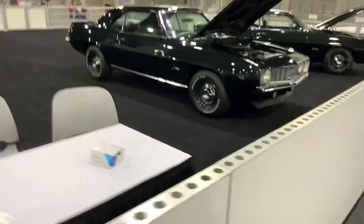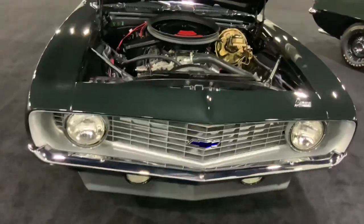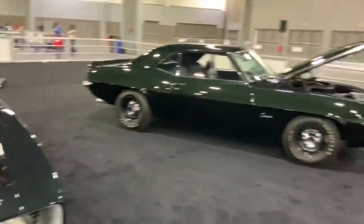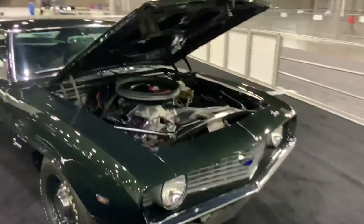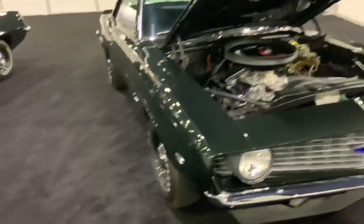First gen Camaro — it's got to be a '69 or something. It's got the 350 in there. Another first gen next to it as well — I like how they both have their hoods open so you can see their engines and inner workings. It's really neat.